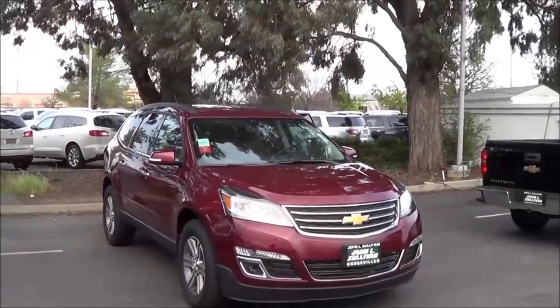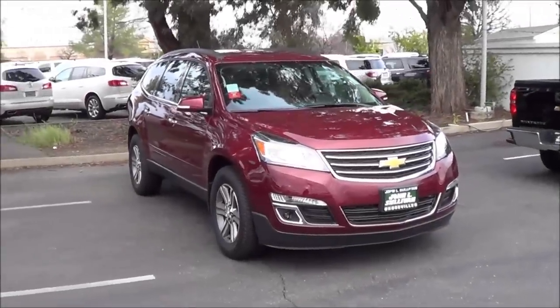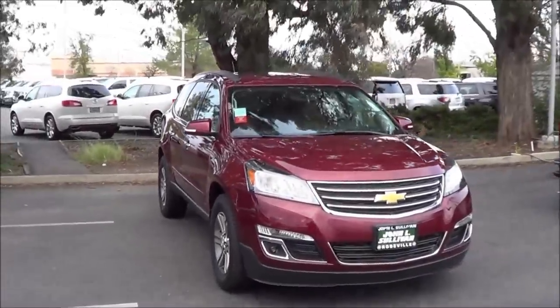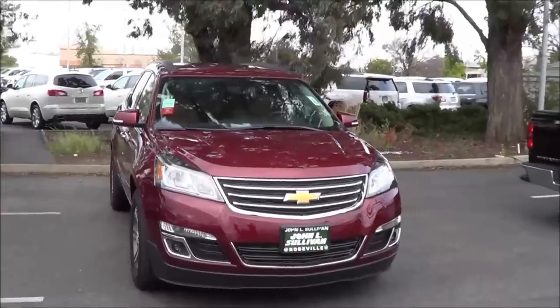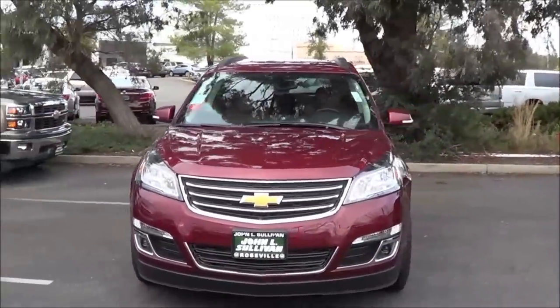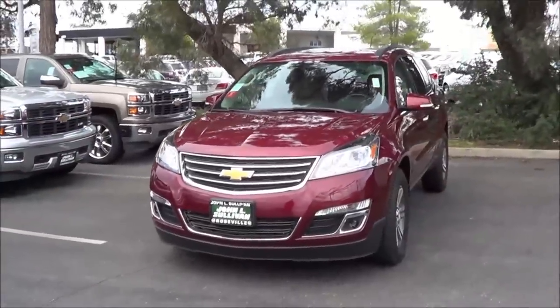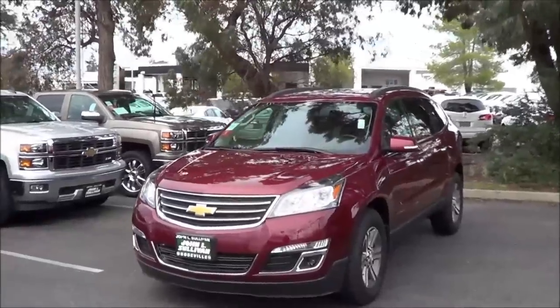So let's go ahead and check it out. Now this Traverse we have here is the 2LT trim. It comes pretty well equipped with dual zone automatic climate control, a full-on leather interior, and Chevrolet's MyLink infotainment system. It's also in this okay-looking siren red tri-coat exterior color.